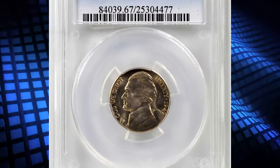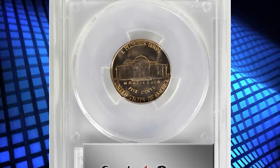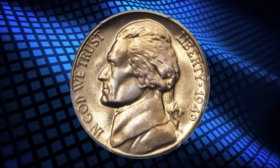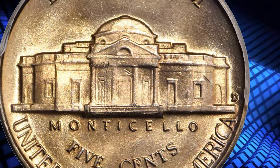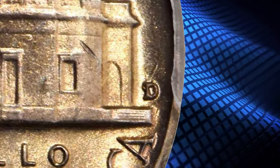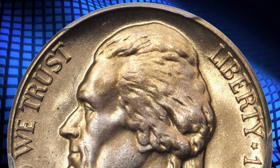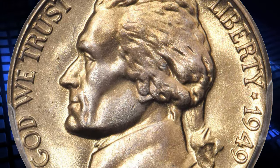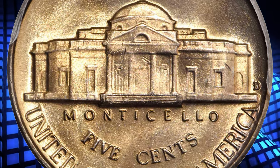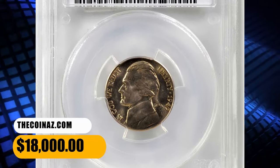Number 3: 1949 Jefferson Nickel with repunched mint mark D over S, graded MS-67 Full Steps by PCGS. A beautiful superb gem — iridescent champagne apricot toning blends with billowy mint luster. Impressively full in striking detail, both sides are also expertly preserved and expectably smooth for the assigned grade. Writing in the 6th edition, Volume 1 of the Cherry Picker's Guide, Bill Fivaz and J.T. Stanton have this to say about the 1949 D/S Nickel: 'This variety is quite rare in mint state and highly sought after.' Were the authors speaking only of superb gems such as this, the more appropriate description would be 'very rare.' This highly sought-after error specimen ended up selling for $18,000.